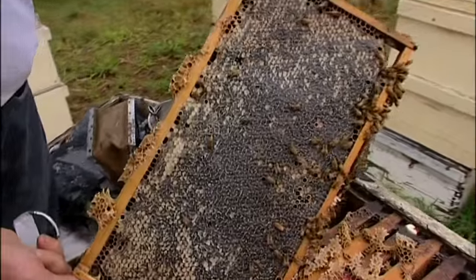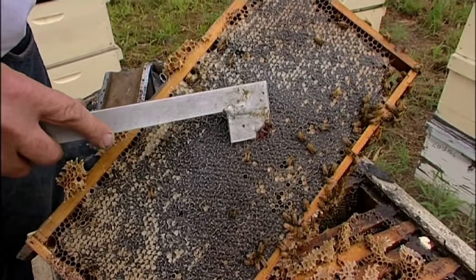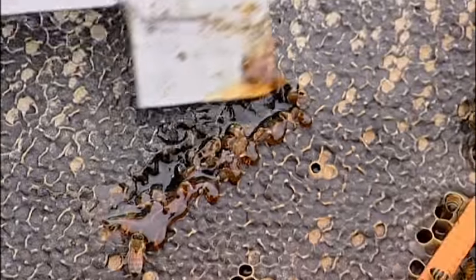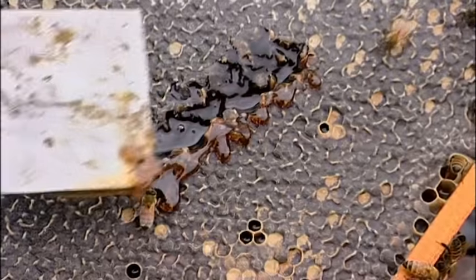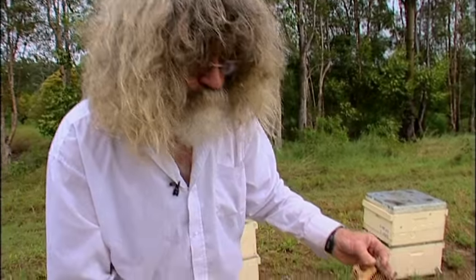That's a full frame of sealed honey, and you can taste that tea tree taste we're talking about. Very nice.